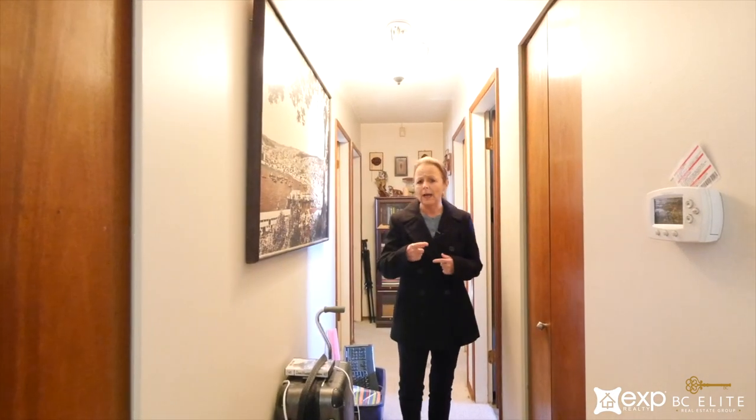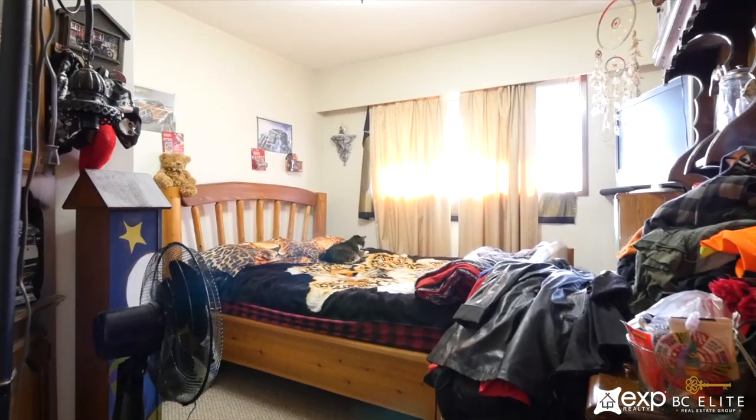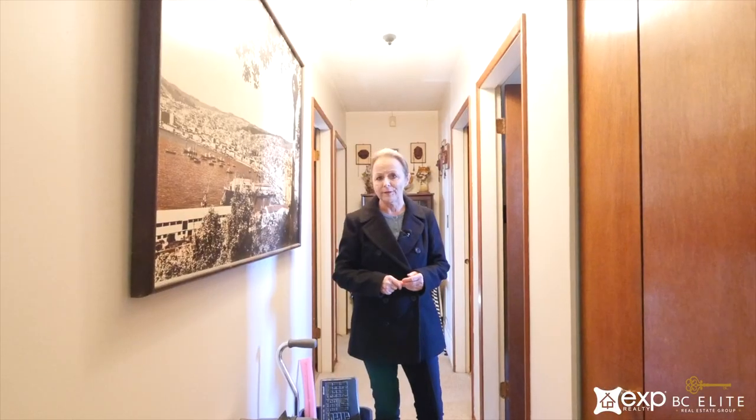Down the hall from the dining area there are three full bedrooms — one on this side, two on the other side — and a complete bathroom that was renovated more recently than the rest of the house.